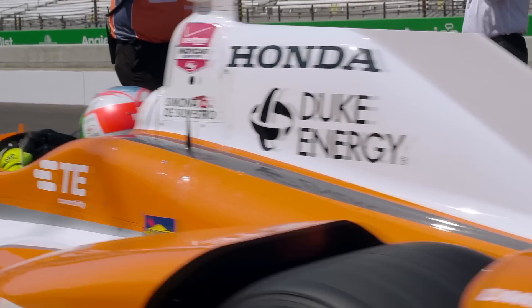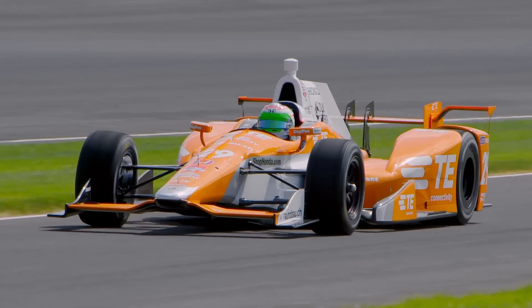I always feel like a little kid in a candy store. You get out there and do what you love to do and you become part of the race car.